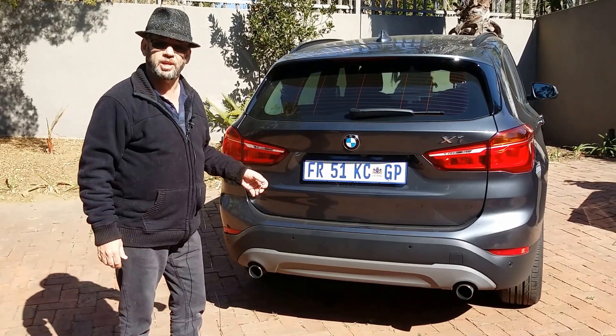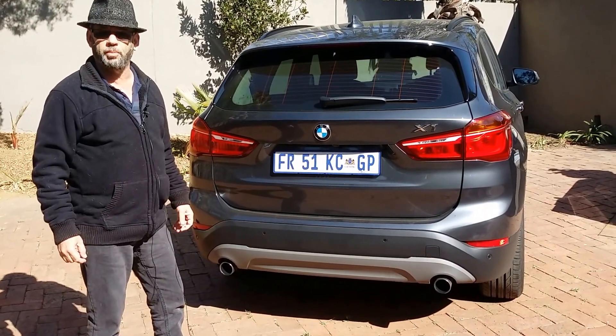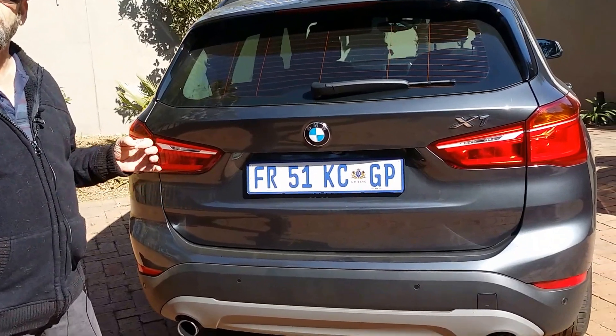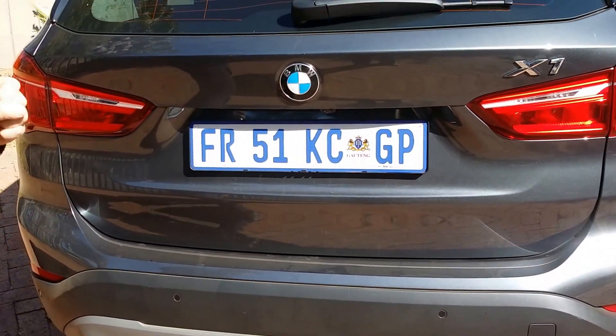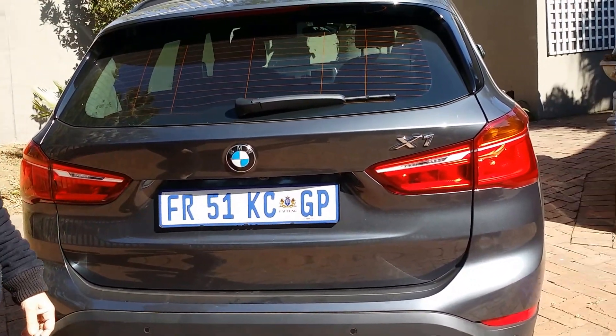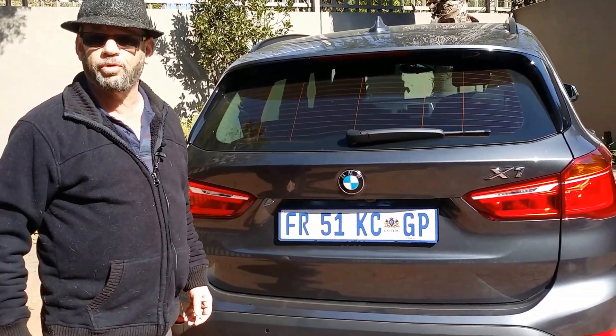This is BMW's X1, and this is now the second generation. The first generation was good but a lot of people had comments about it. The second generation is lucky in another way too, because the two series Active Tourer was the poor child that had to live with the fact that many people bemoaned it being the first ever front-wheel drive BMW.